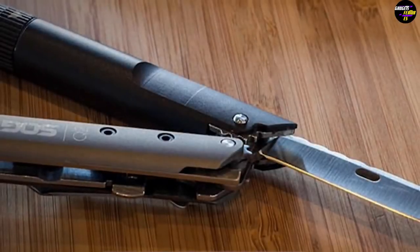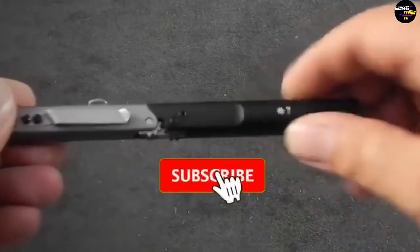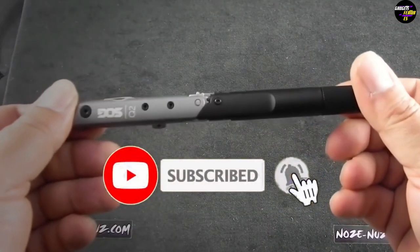Alright, comment down below which of these self-defense gadgets you want for yourself. Don't forget to like the video and subscribe to Gadgets Features.